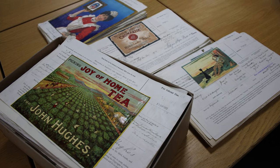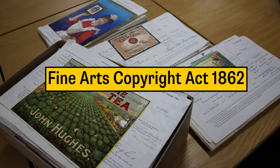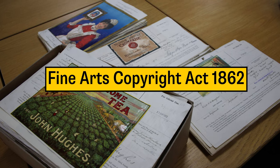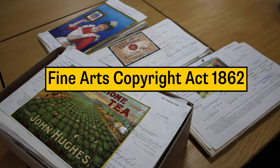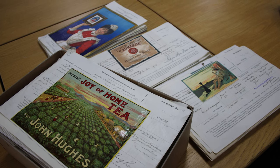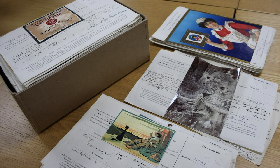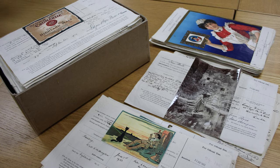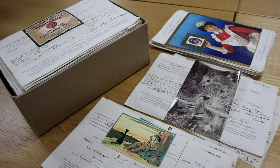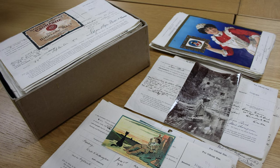In 1862 there was a new act which came into force called the Fine Art Copyright Act. This enabled artists and photographers to register their images for copyright protection for the first time. What they had to do when they wanted to register an image was fill in a form detailing information about themselves and the person registering the image, attach a copy of the image to the form, and send it off to the Stationers Company to register the photograph or artwork under the new copyright law.